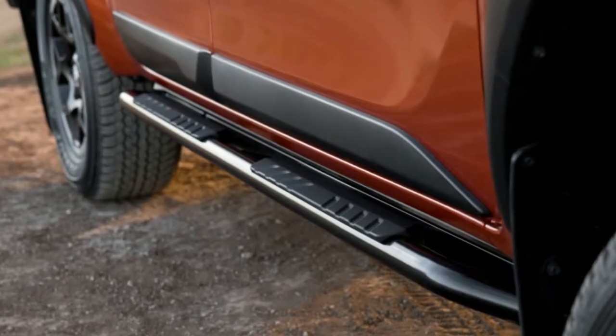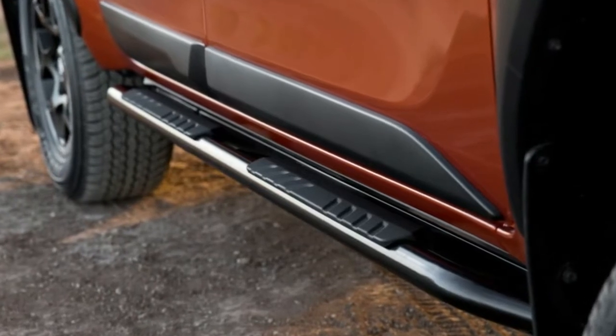The Rogue trim level is easily the most mild. It's shown as a truck in silver and has a black grille and a normal front bumper with revised styling. It also gets the sports bar over the bed.